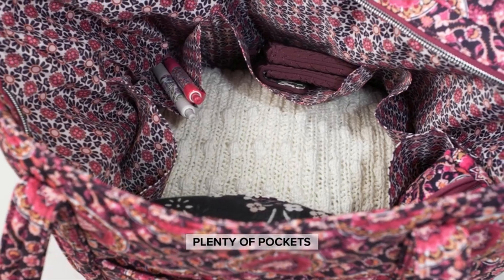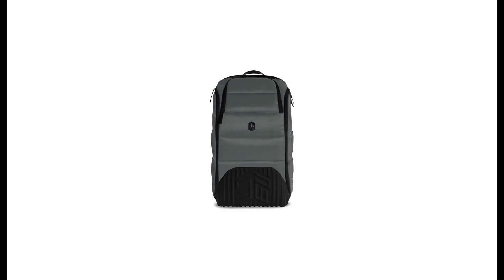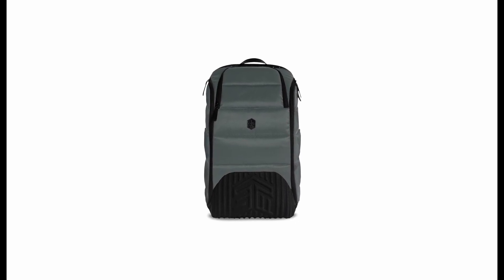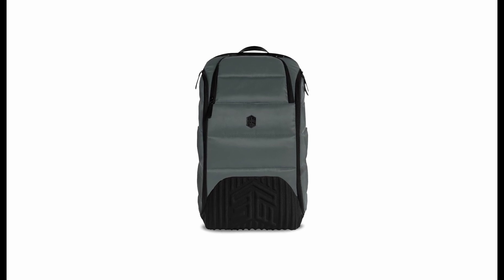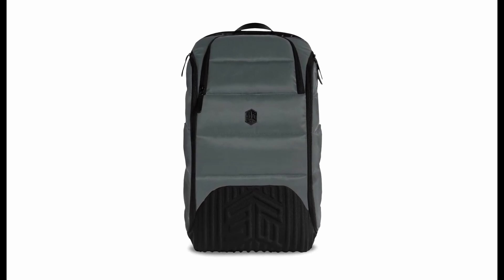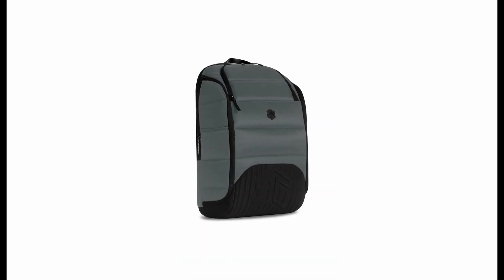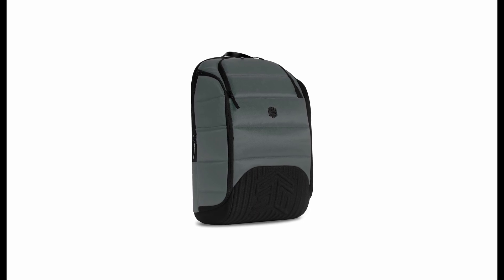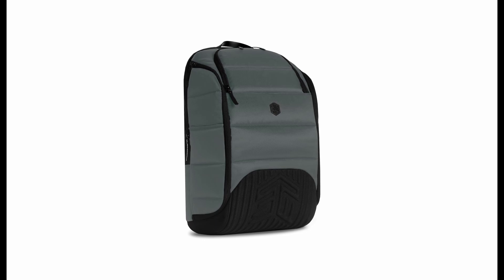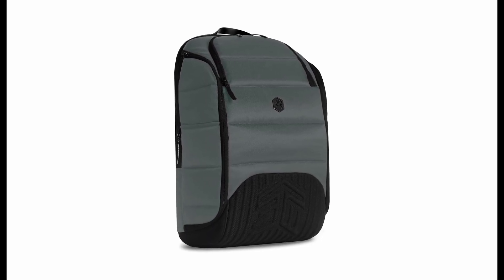Its performance is comparable to other high-quality wallets like the Vaultskin Notting Hill. Number 1: STM Ducks 30 Liters Premium. The STM Ducks 30 Liters Premium Tech Backpack offers a luxurious and spacious solution for transporting possessions securely and stylishly. While not solely aimed at photographers, its adjustable Velcro shelves allow for camera kit accommodation. Ideal for long-distance travelers, the backpack is designed to hold laptops, clothing, and gear efficiently. Despite a higher price point, the durability and versatility of the backpack justify the cost.